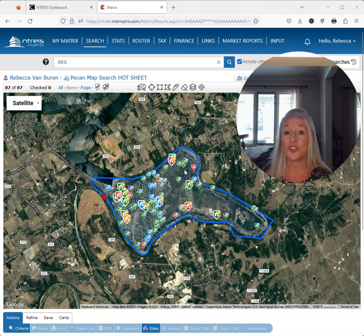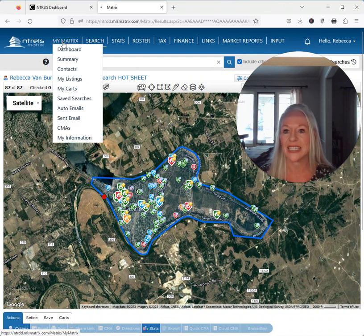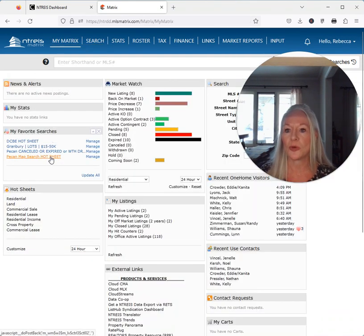Today is the last day of June 2023. We're fixing to go into July, and here's what's going on in the market. We're going to talk about the absorption rate.